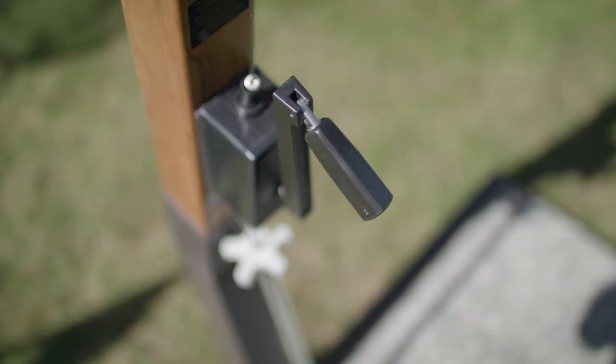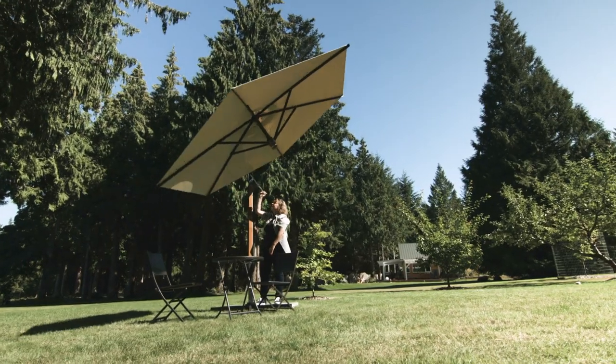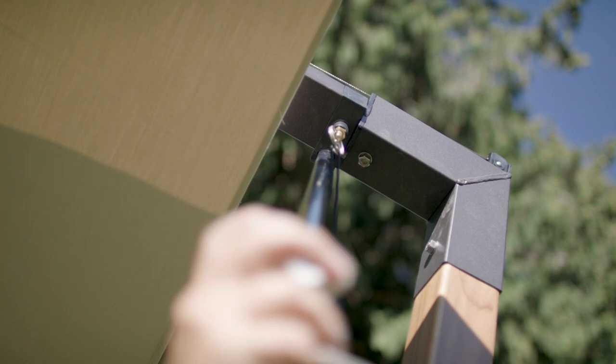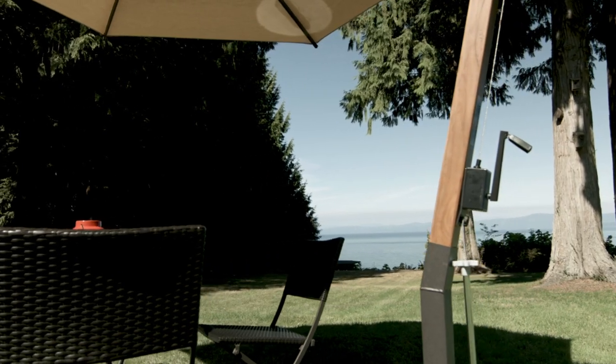This series features five different models with the ability to cover even an oversized patio or deck. All models resist corrosion and feature stainless steel hardware. Choose an umbrella with a peppercorn brown aluminum frame or go with an elegant teak post for a natural accent.